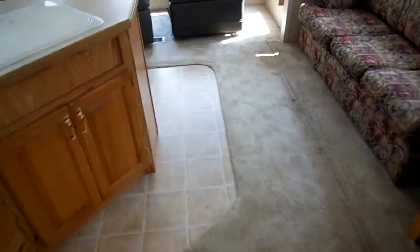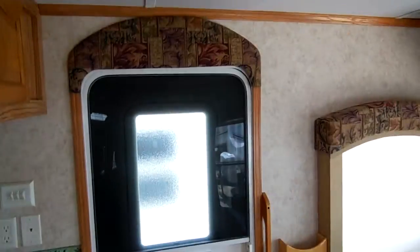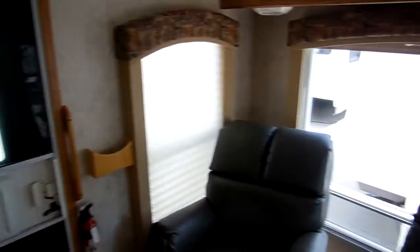Usually a 2004 model has had the carpet replaced, but this one still has the original because it has seen very, very little use. It's just a nice, clean RV. There's another entry door back here in the rear lounge as well.